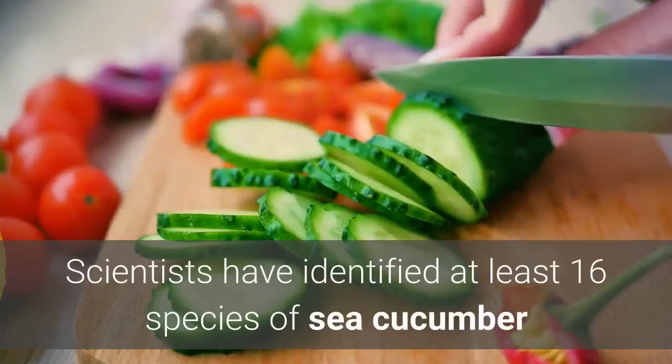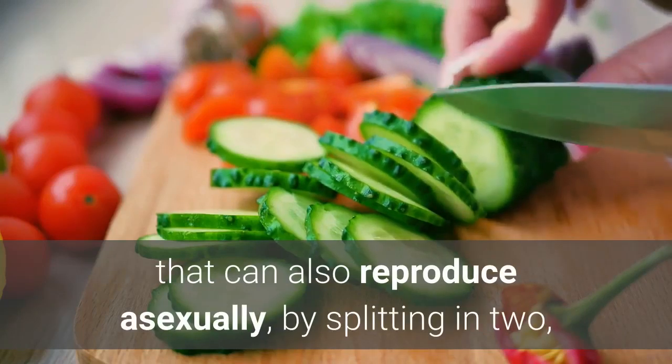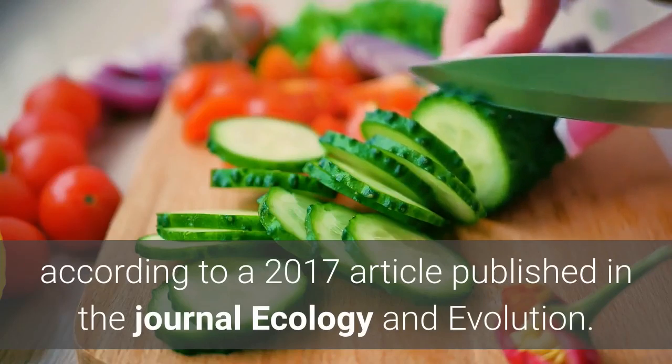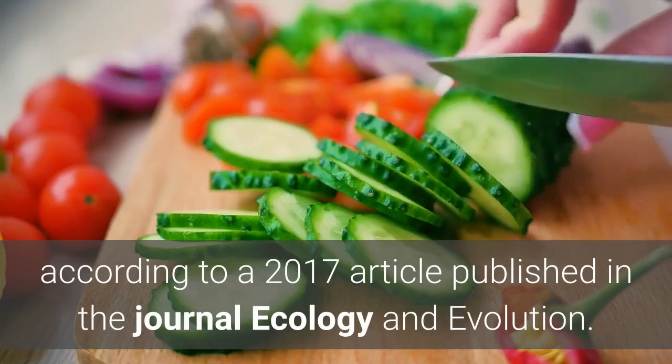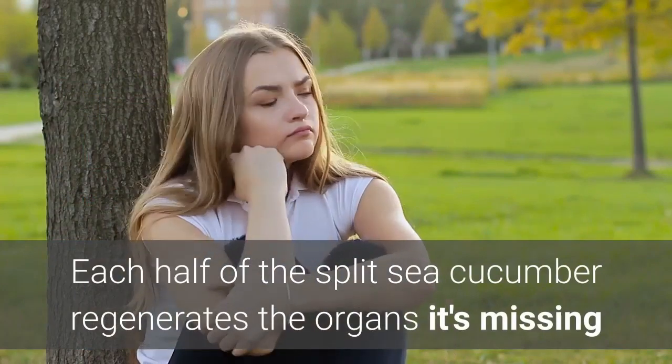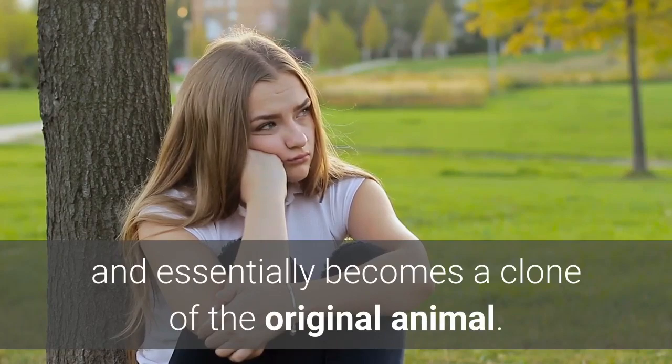Scientists have identified at least 16 species of sea cucumber that can also reproduce asexually by splitting in two, according to a 2017 article published in the journal Ecology and Evolution. Each half of the split sea cucumber regenerates the organs it's missing and essentially becomes a clone of the original animal.